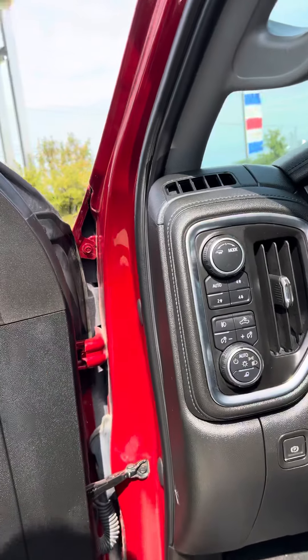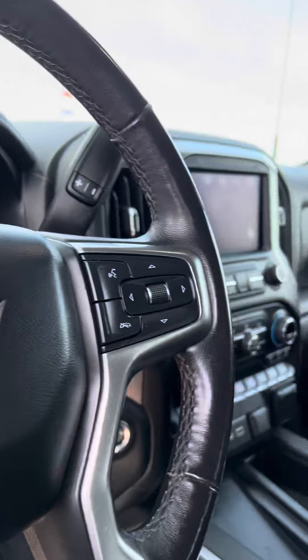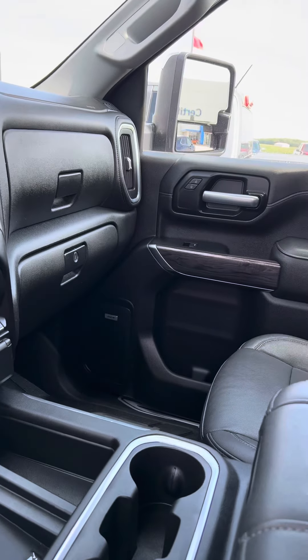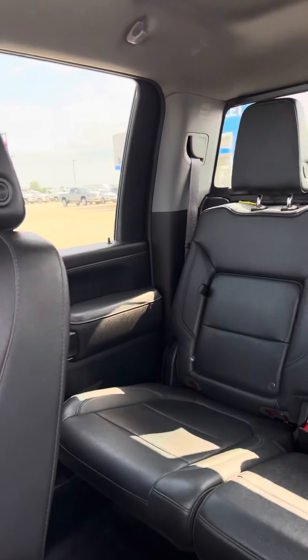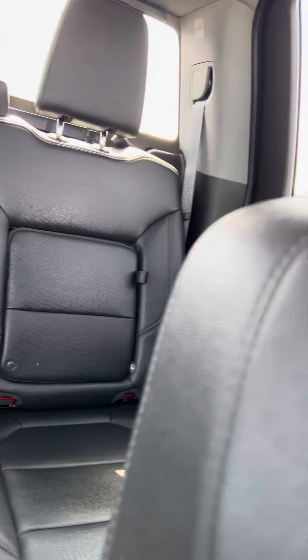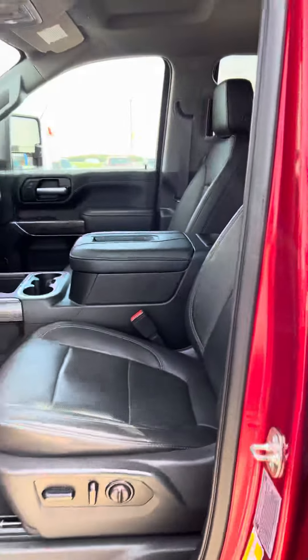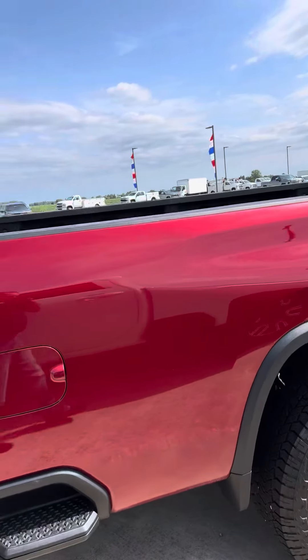Very nice, well-maintained truck, as you can see. Does have the black leather interior, no damage anywhere on the inside of this truck, factory running boards on it. Tires are brand new.